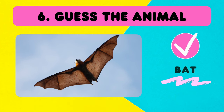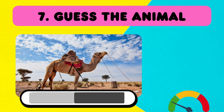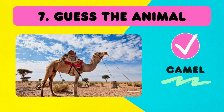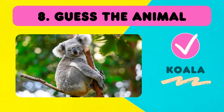Bat! Easy round! A camel! Another easy one! Do you know it?